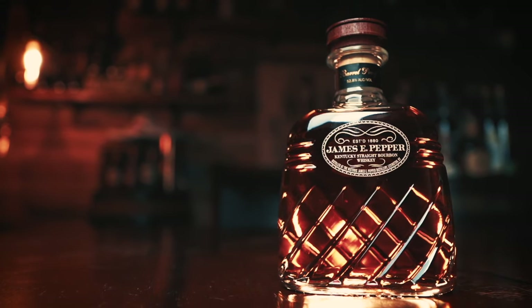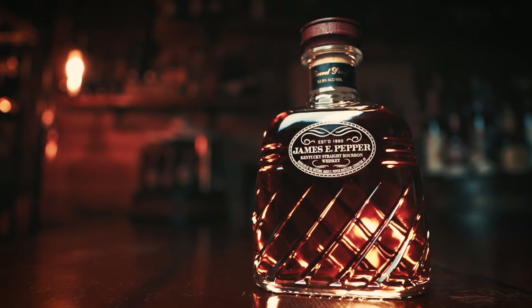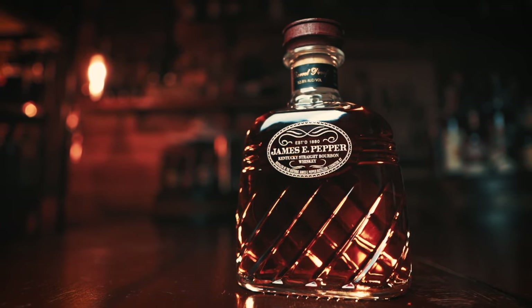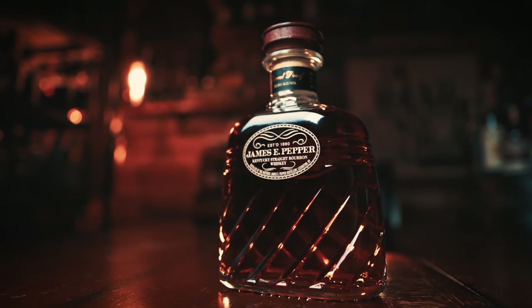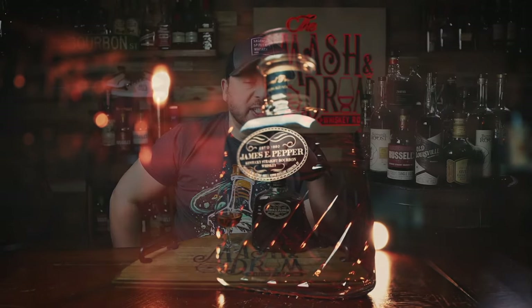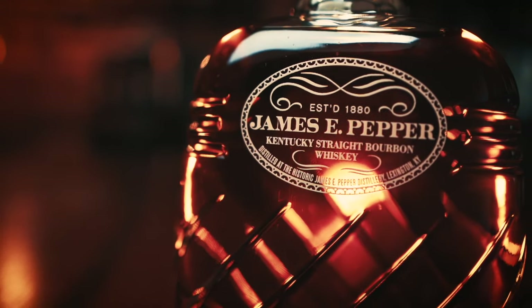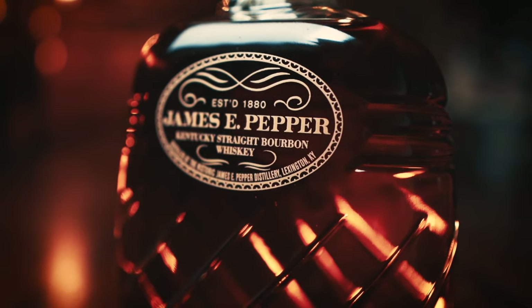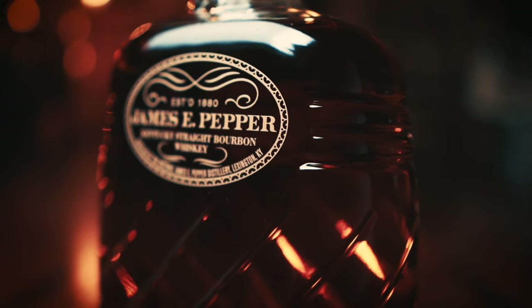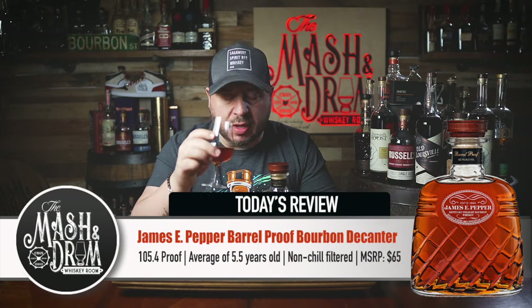History lesson over — let's talk about this beautiful bottle. The James E. Pepper Decanter Barrel Proof was released late last year in October, presented in a recreated vintage decanter originally bottled at the distillery in the 1940s. It is non-age stated, but the website states the average age of whiskeys here is five and a half years. It's bottled at barrel proof at 105.4, with an undisclosed mash bill — supposedly a blend of corn, rye, malted barley, and malted rye — with an MSRP of only $65.